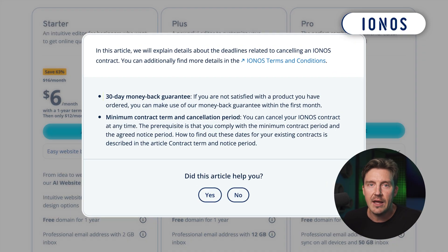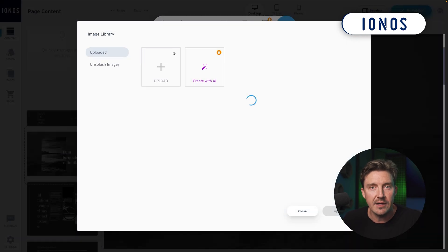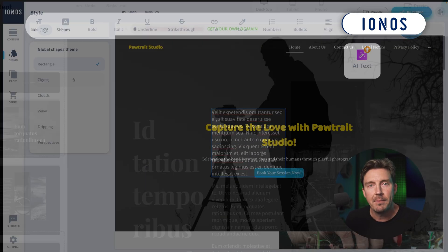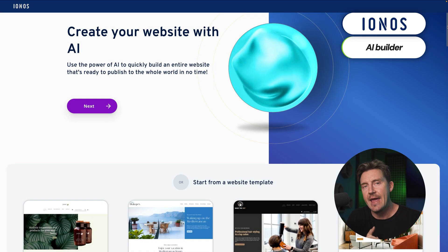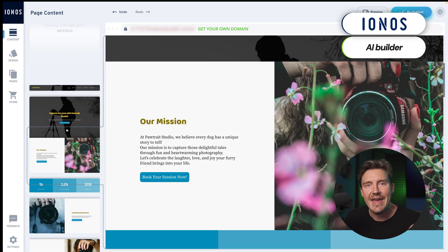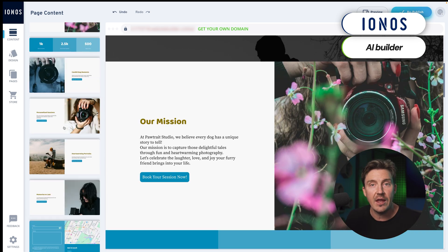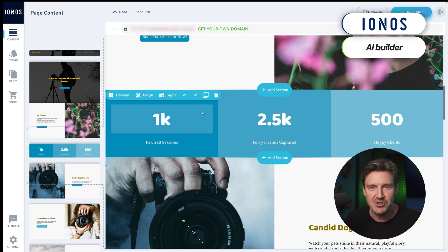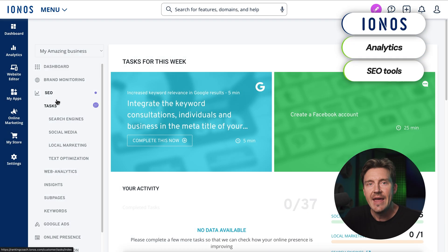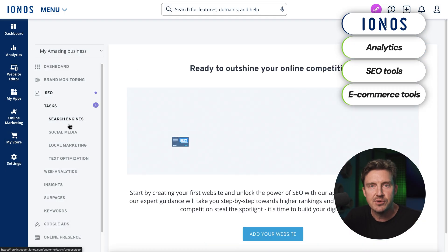Let's shift focus back to the free AI website builders. First, Ionos — a beginner-friendly and cheap AI website builder with a 30-day money-back guarantee. It offers a straightforward editing experience where you can easily add images, swap text, adjust colors, and build pages. Its AI-powered builder lets you describe your site and the AI generates a layout, fills in content, and suggests images, which you can then personalize. It also includes built-in analytics, SEO tools, and simple e-commerce features for small to mid-sized shops.